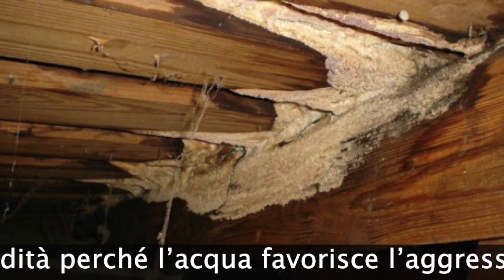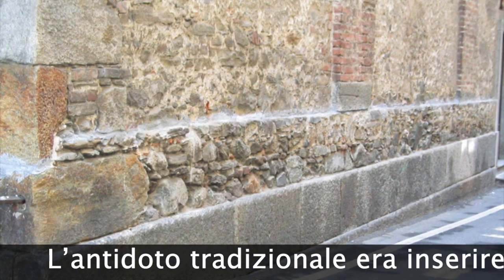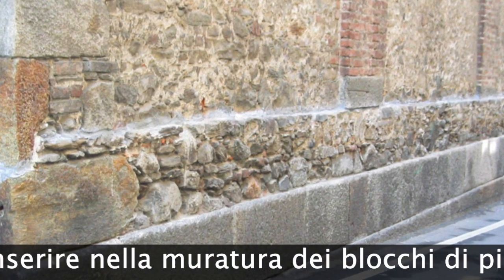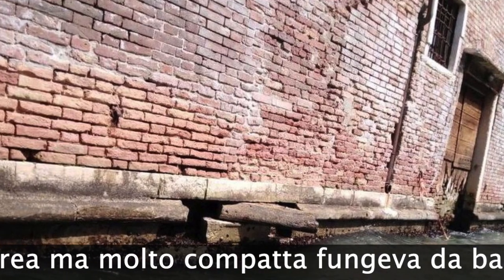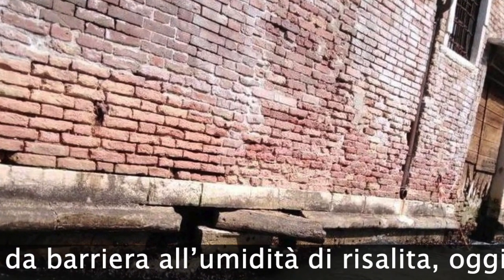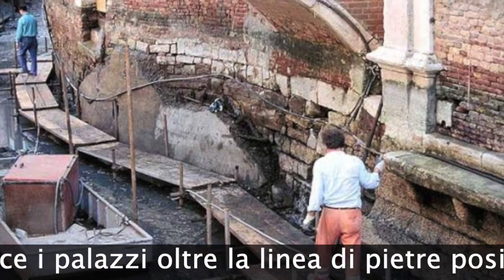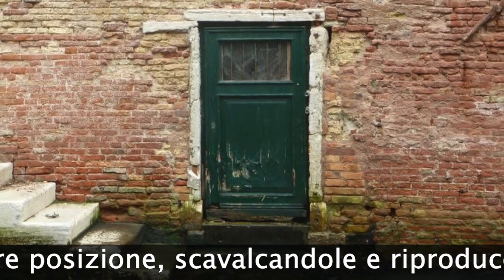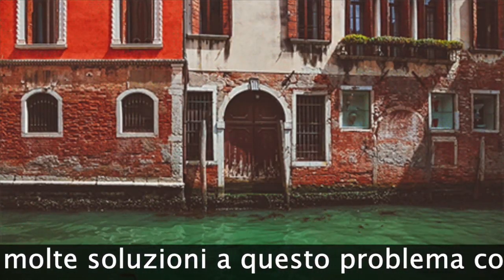The beams of the floor also suffer from moisture because the water promotes the aggression of the wood by fungi and bacteria. The traditional antidote was to insert Istrian stone blocks into the masonry. This stone of limestone origin, but very compact, served as a barrier to the rising humidity. But today the water level is higher and laps the building beyond the line of position stones, bypassing them and reproducing the problem.